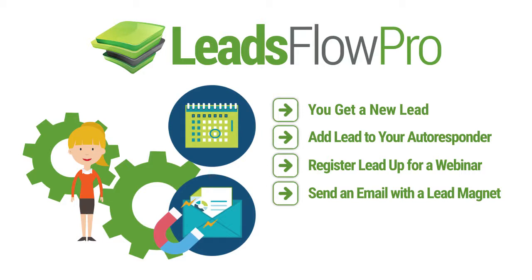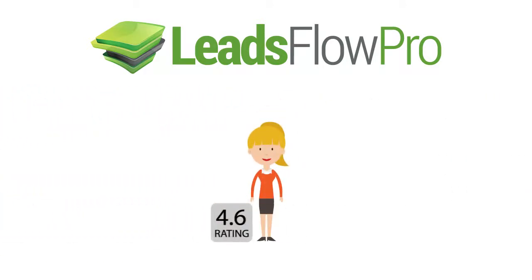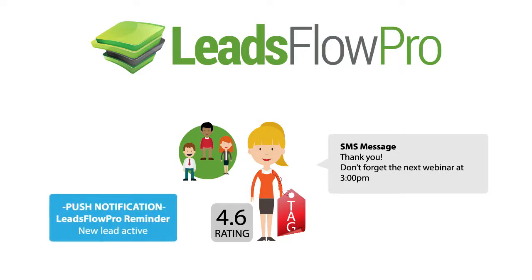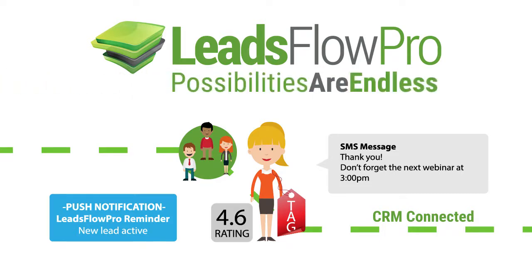But that's just the tip of the iceberg. Let's kick it up a level. You can rate that lead based on how engaged they are. You can tag the lead for your campaign or niche. You can add them to a members area to deliver your awesome training. Send an SMS message to thank them or give them a reminder. Send yourself a push notice that you have a new lead. Add them to your favorite CRM and follow up for high ticket sales. The possibilities are endless, but that's just the beginning.